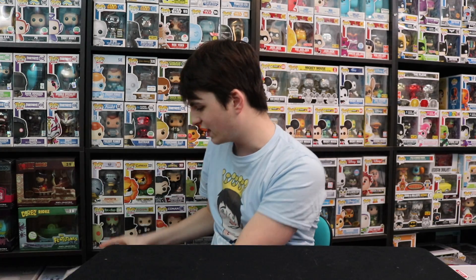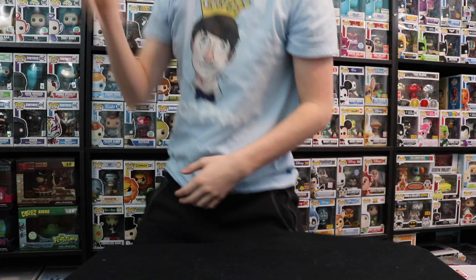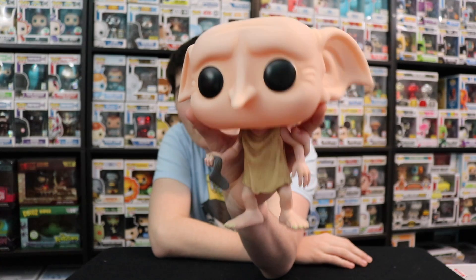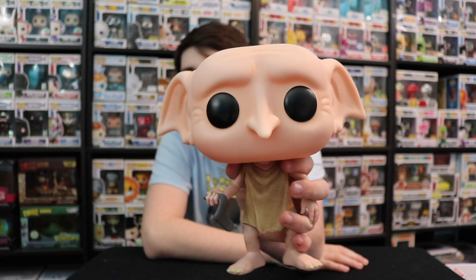I have one that doesn't have a box because of how damaged the box came — it's Dobby. I ordered this one from Target and the box came in so damaged I couldn't keep it. If you have a really damaged box but want to sell a figure, just throw out the box and call it loose, because I feel like more people would buy it loose than with a really damaged box.